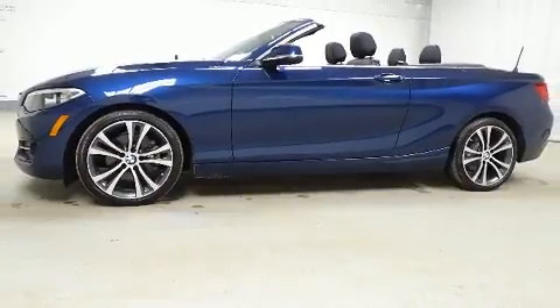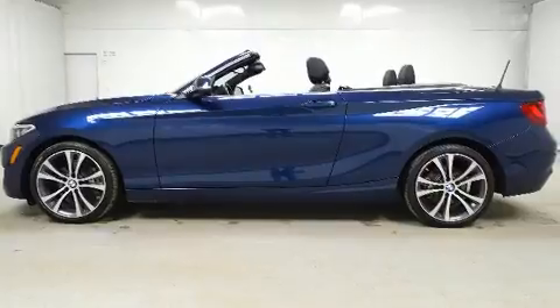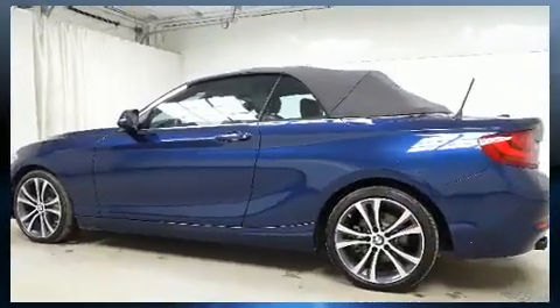Top features include a power convertible top, a leather steering wheel, an outside temperature display, and power windows.